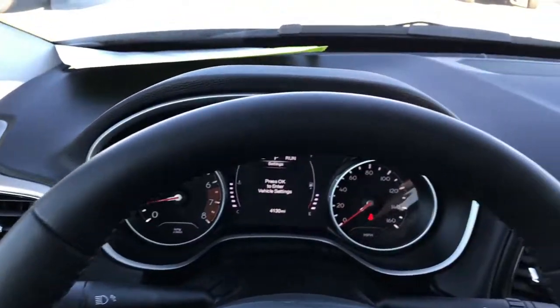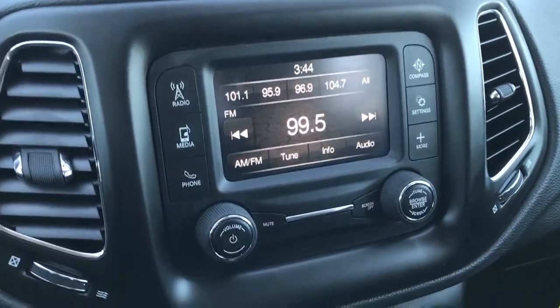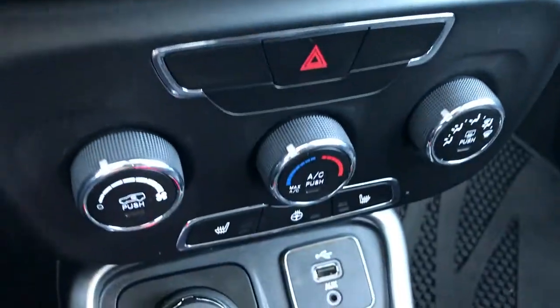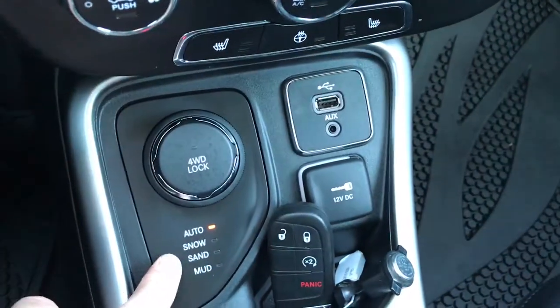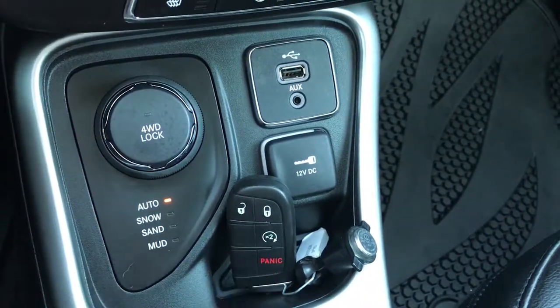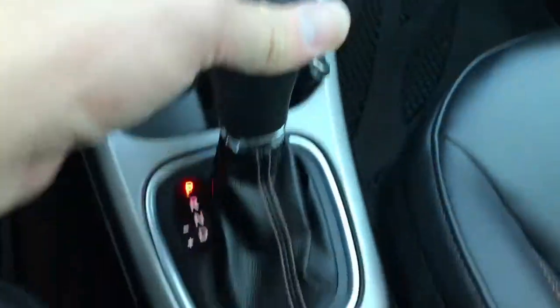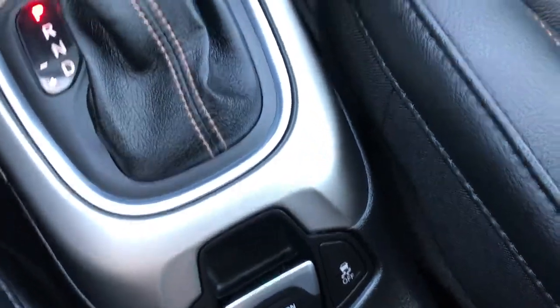Leather-wrapped heated steering wheel — no scuffs or scrapes on that. Cruise controls and Bluetooth audio controls. It has the 5.0 touch screen radio, which is also where your backup camera shows up. There are your heated seat and heated steering wheel buttons. Four-wheel drive — you've got auto, snow, sand, and mud modes, and you can also put it into a four-wheel drive lock mode. It has keyless entry and go with remote start, also part of the cold weather group. USB and auxiliary jack, and a power point. This one does have the start-stop feature, electronic parking brake, and stability control.